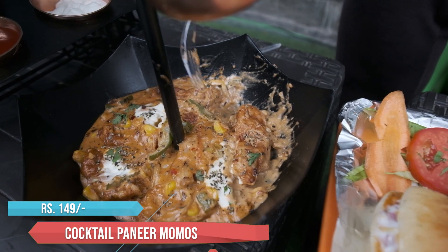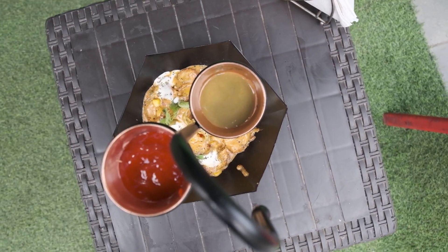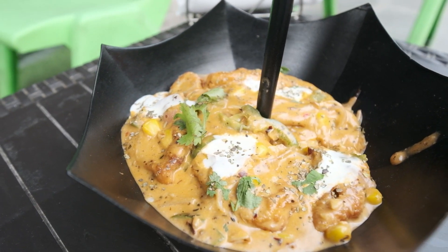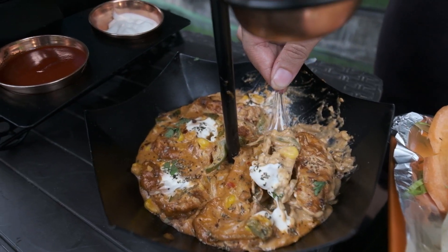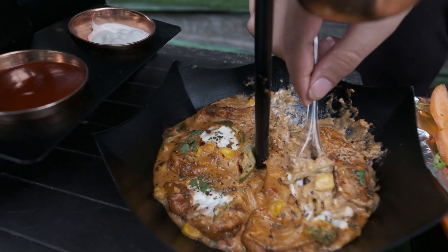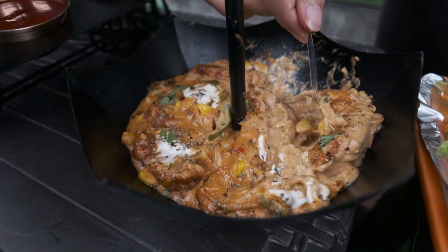Cocktail Paneer Momos — they will give 8 pieces. They also have ketchup and honey, but this is much more sufficient. The consistency of the gravy and the taste are very different. You will not find this taste of gravy in the market. You will have proper capsicum, corns and onions, and it is very crispy when you take a bite.